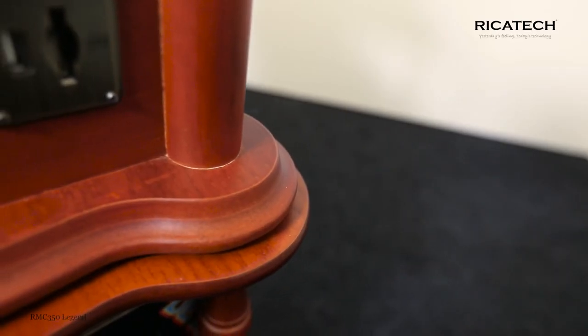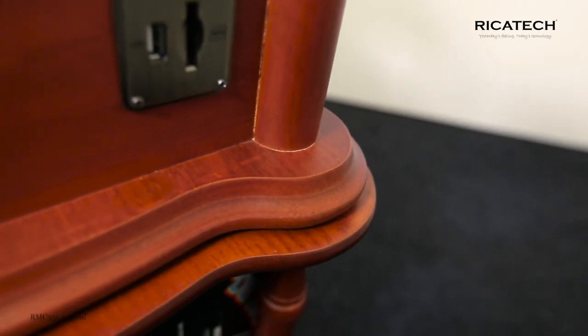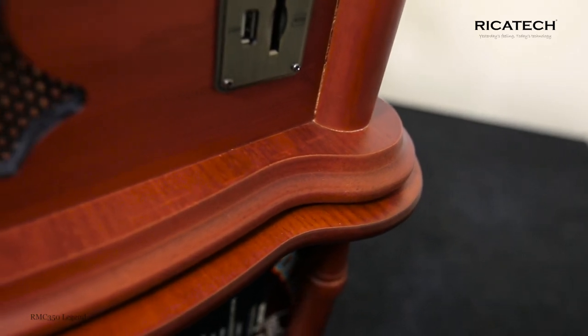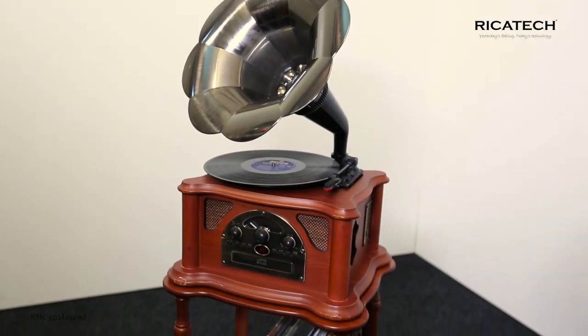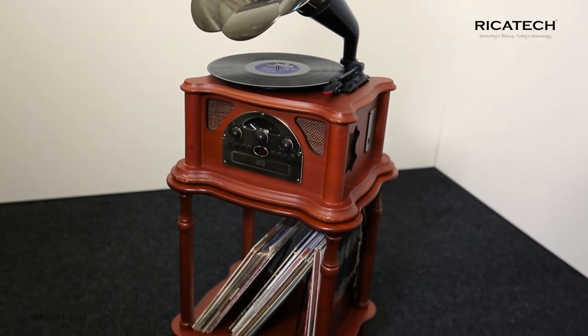Nothing beats the pleasure, the appearance, and ease of use of this professional quality music center. With the optional, specially tailored RMC T301 record player table, you can make the RMC 350 fully complete.